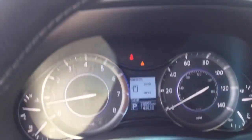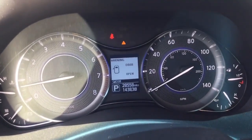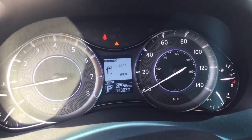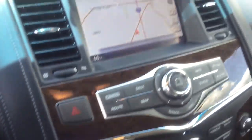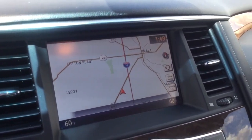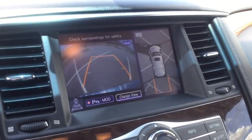This vehicle only has 28,558 miles on it. It's in amazing condition and very well serviced. You also have a nice navigation system and parking assistance with a reverse camera.